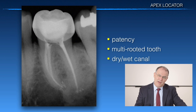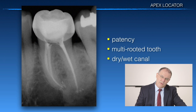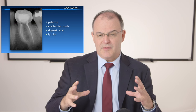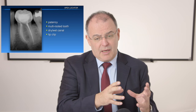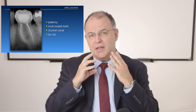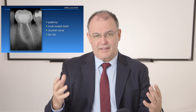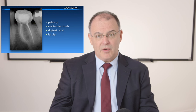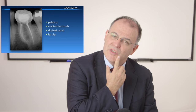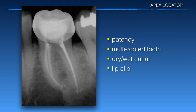You don't want a canal that is too dry or with too much moisture, as that can throw you off. Having some fluid in the canal will give you a more precise reading according to those researchers. Also make sure your lip clip is well positioned. In our office, the assistant places the rubber dam with the lip clip already connected and ready. It may take a while to find all canals, so when you're ready to use your apex locator, make sure that lip clip is still well positioned.